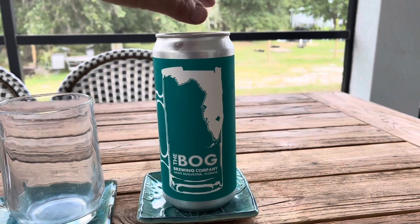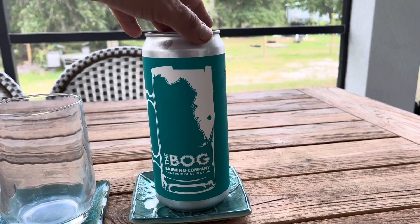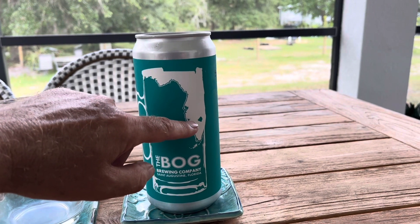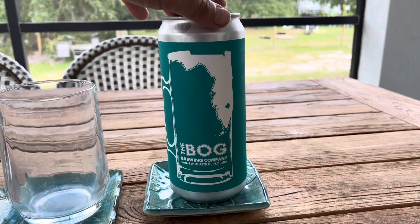There you go. In case you don't know, St. Augustine is up here — I'm down here. Anyway, Bog Brewing, SVG.